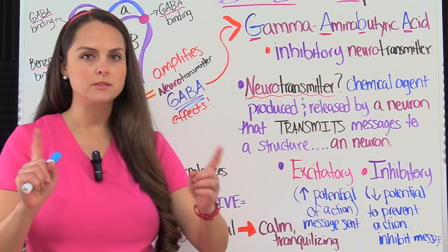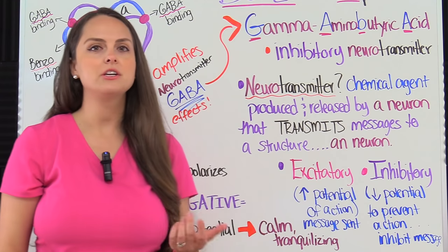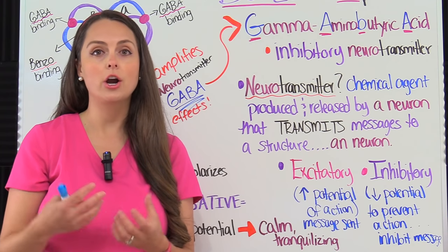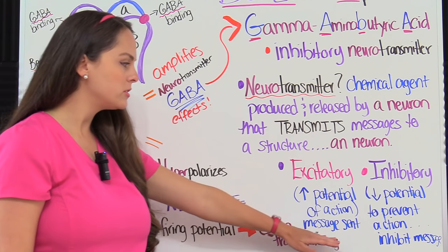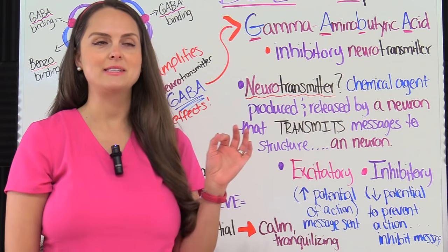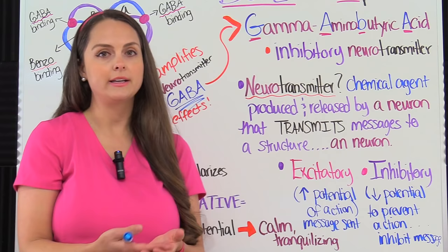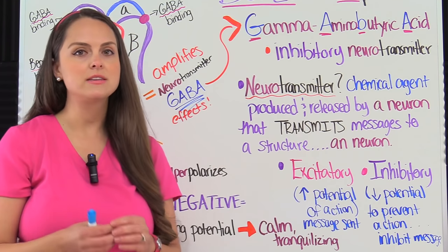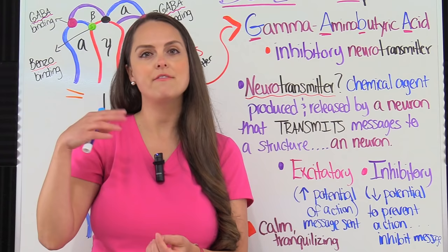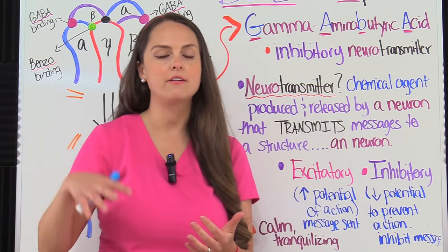An excitatory neurotransmitter is going to increase the potential of an action occurring — like the neuron firing and sending that message. An inhibitory neurotransmitter, just as its name says, is going to inhibit and decrease the potential of an action occurring, preventing that message from being sent. That's where GABA gets its qualities: it inhibits and decreases the firing of neurons so that the patient can experience that calming, tranquilizing effect.